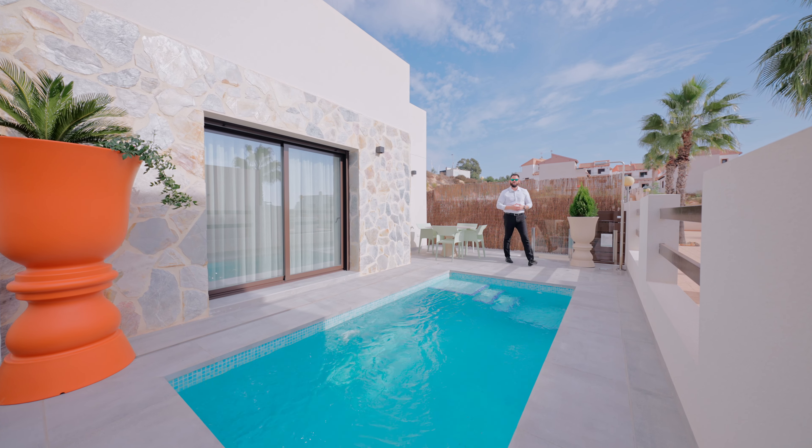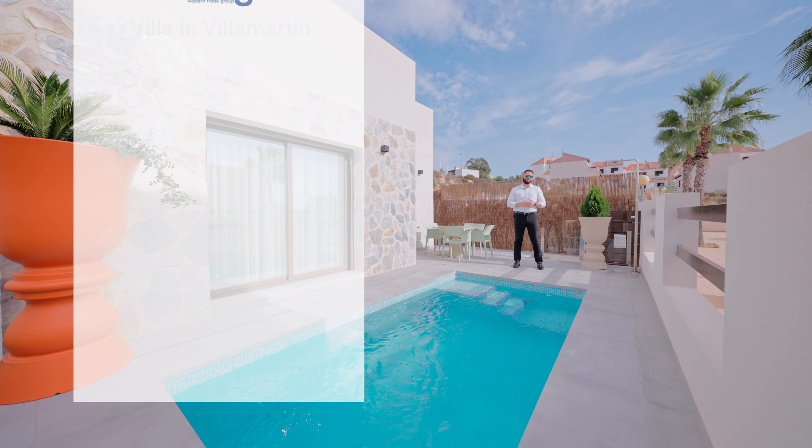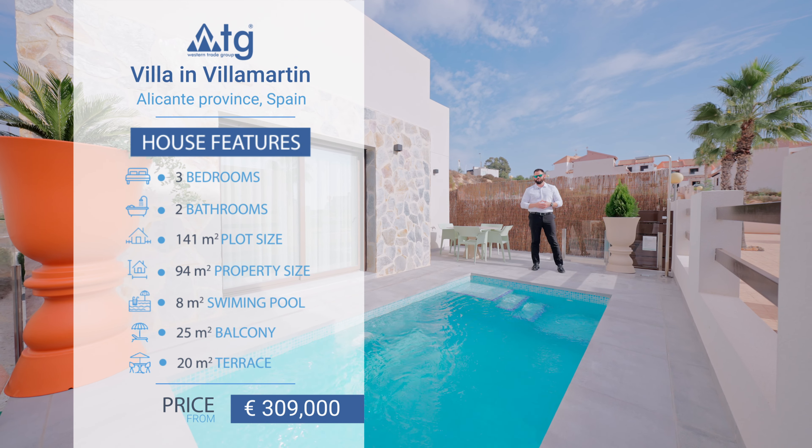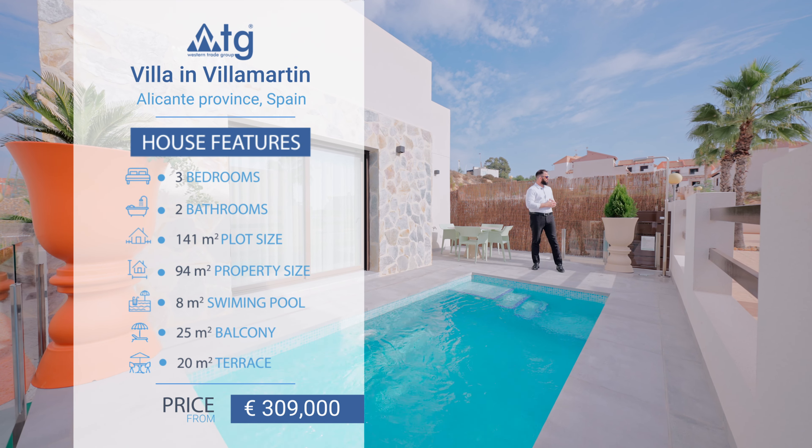New modern villa located in the city of Villamartin, just 4 kilometers away from the beach. It features 3 bedrooms, 2 bathrooms, a private pool, and a communal pool, and much more.